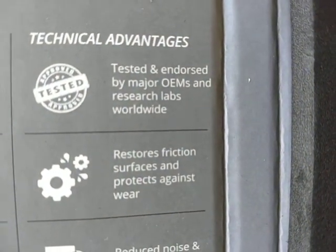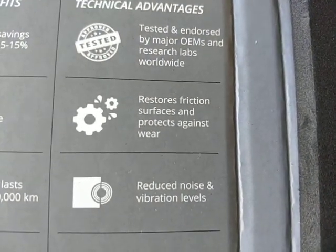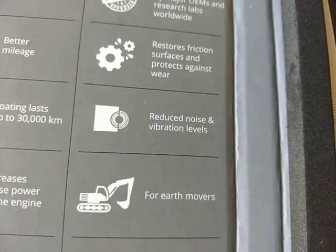It's tested and endorsed by major OEMs and research labs across the world. It restores friction surfaces and protects against wear, reduces noise and vibration too. It's even used in earthmovers.